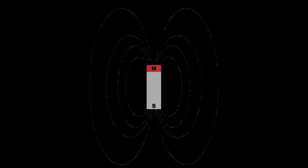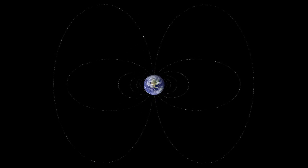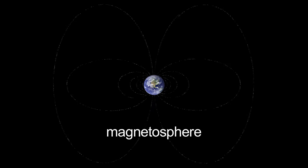Every magnet generates a magnetic field, and several objects in our solar system generate their own magnetic fields. The magnetic field of a planet extends into space and is called a magnetosphere.